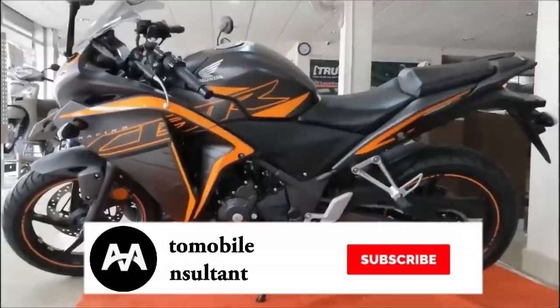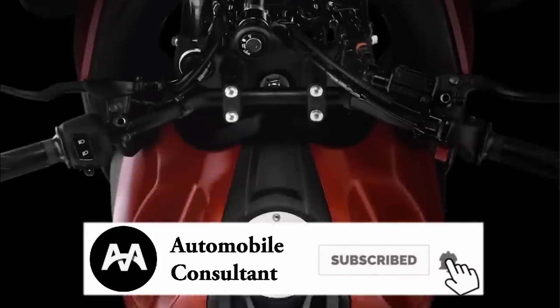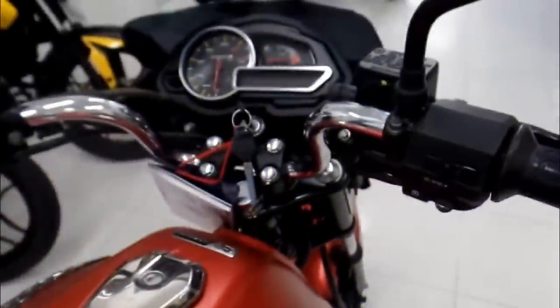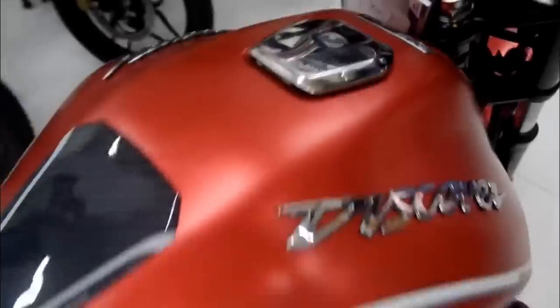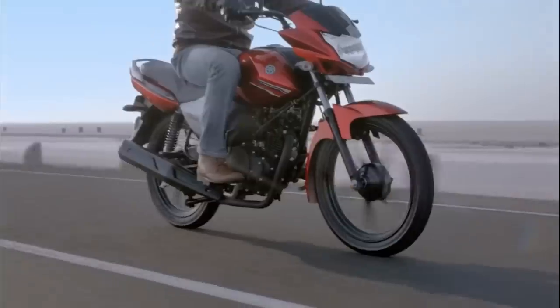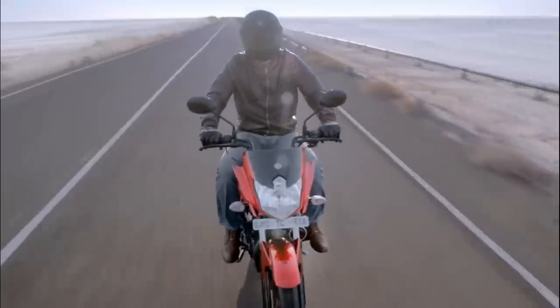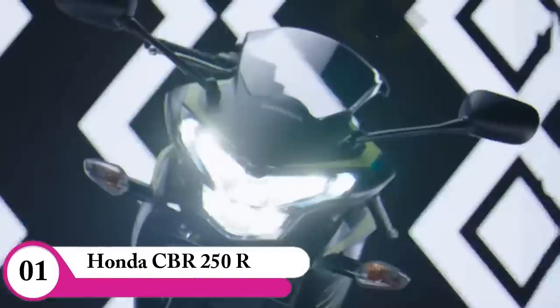Click and subscribe to our channel, subscribe via the Facebook page if you want. Honda CBR 250R — in 2019, there is a CBR bike in the market.